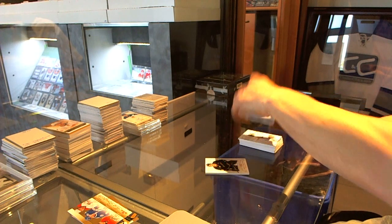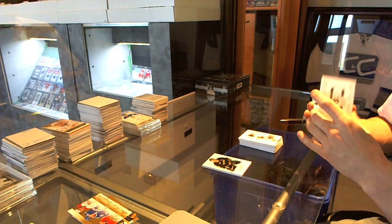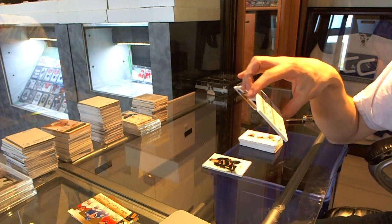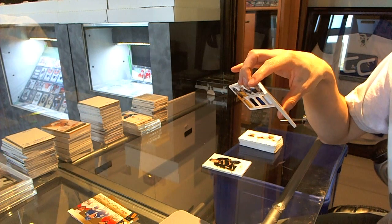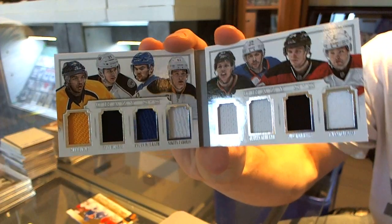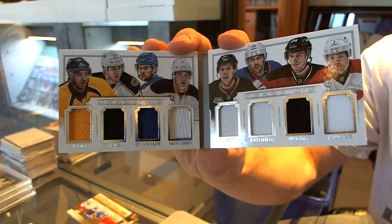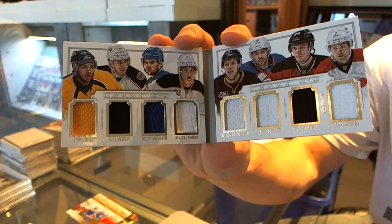We've got a Crazy Eights booklet number 39 of 50, which would be random between the Predators, Jackets, Rangers, Sabres, Ducks, Oilers, Devils, and Hurricanes — Seth Jones, Ryan Murray, Dylan McIlrath, Nikita Zadorov, Hampus Lindholm, Justin Schultz, John Merrill, and Ryan Murphy.